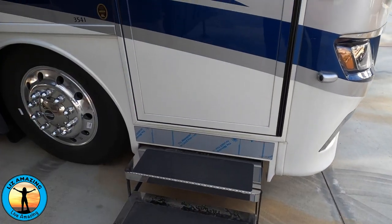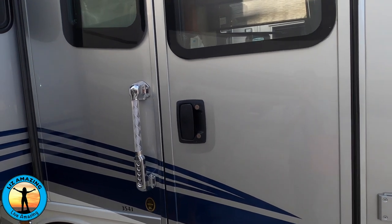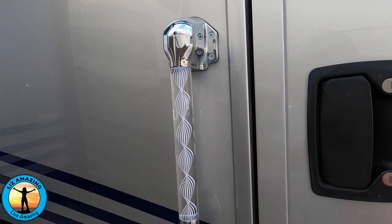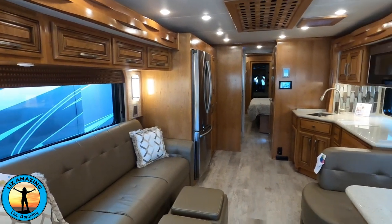The exterior entrance has power steps and a lighted handrail with keyless entry and even a doorbell. So many great features.